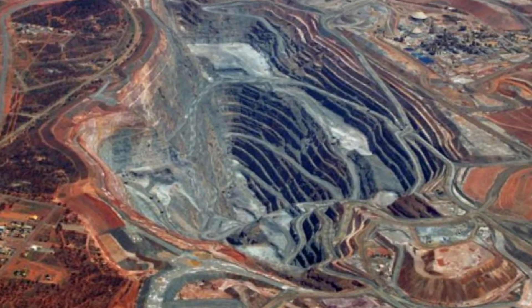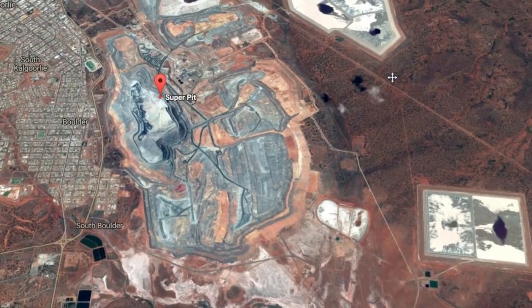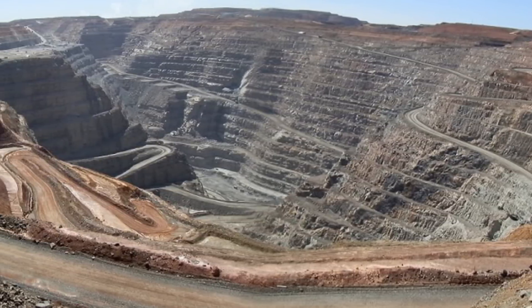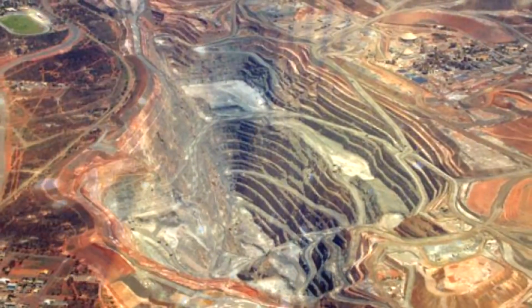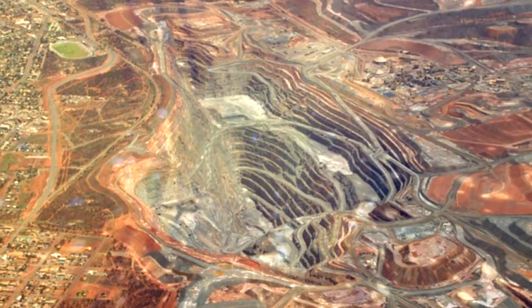In order to get all the gold out, an estimated 15 million tons of rock is moved from the mine each year. In 1989, the Super Pit we see today was created, and it was eventually acquired by the Barrick Gold Company in 2001. The ore is crushed to remove impure particles of other minerals such as pyrite and telluride in a smelter outside of Kalgoorlie. Number 8.